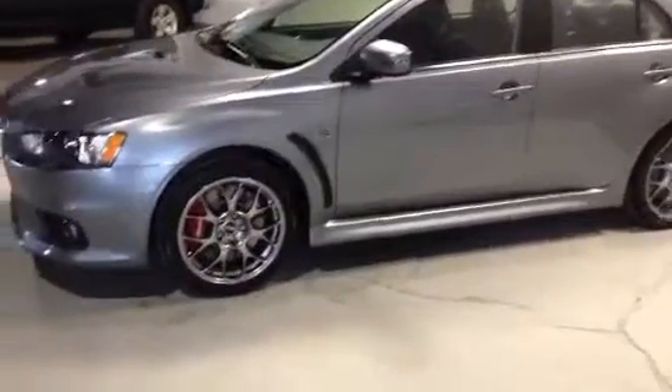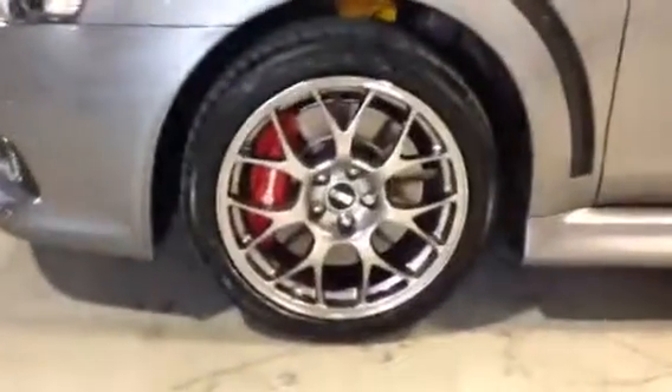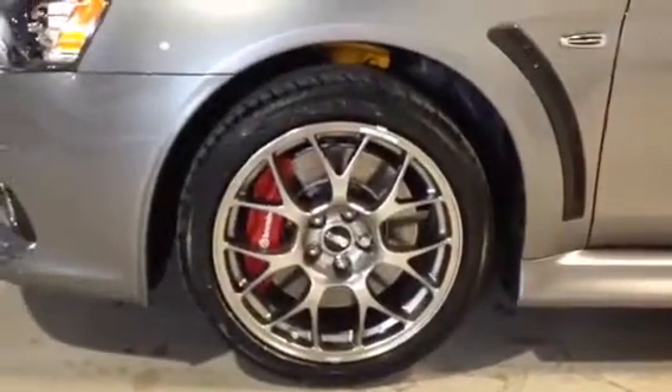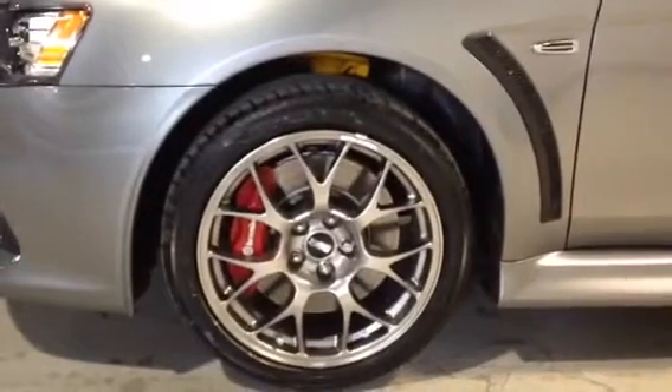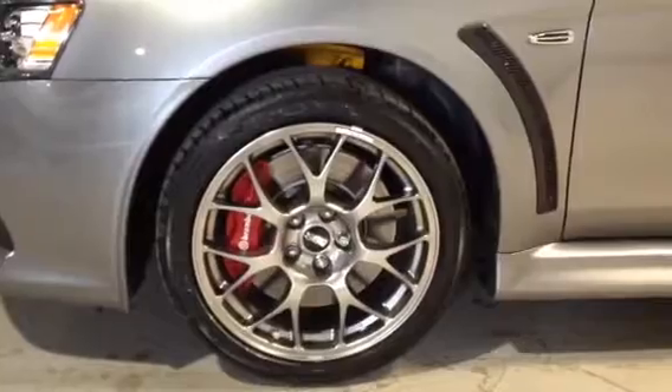Here's a little side view for you. The nice thing that you get with the handling and premium pack is the upgraded BBS 18-inch wheels with the big Brembos in the front. It also comes with the Bilstein shock absorbers and Eibach springs for better handling.